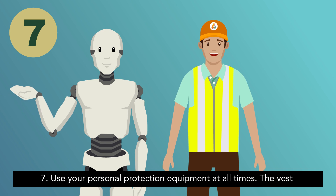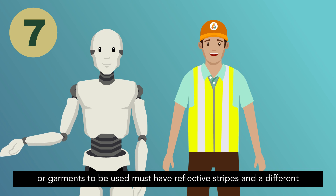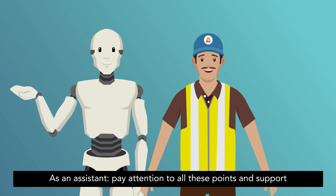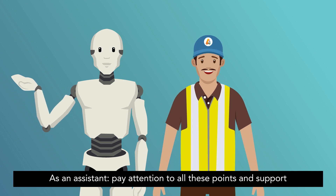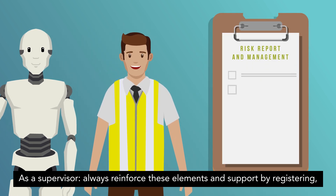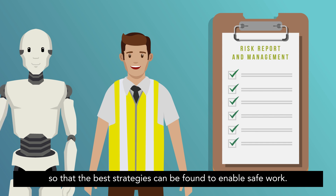7. Use your personal protection equipment at all times. The vest or garments to be used must have reflective stripes, and a different colour from that of the vehicle is recommended. As an assistant, pay attention to all these points and support the driver in identifying the risks. As a supervisor, always reinforce these elements and support by registering, updating and managing additional reporting risks on distribution routes so that the best strategies can be found to enable safe work.